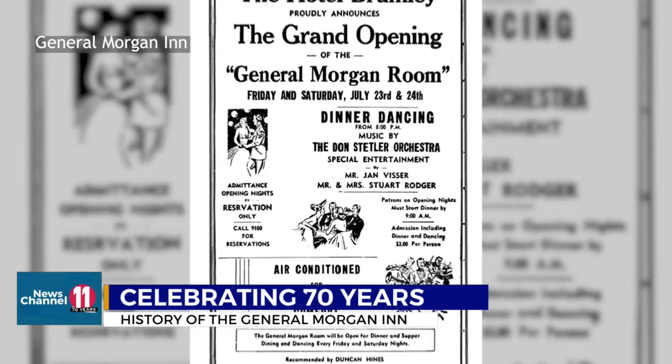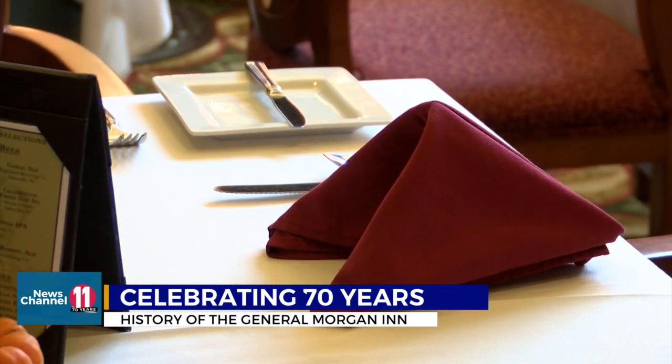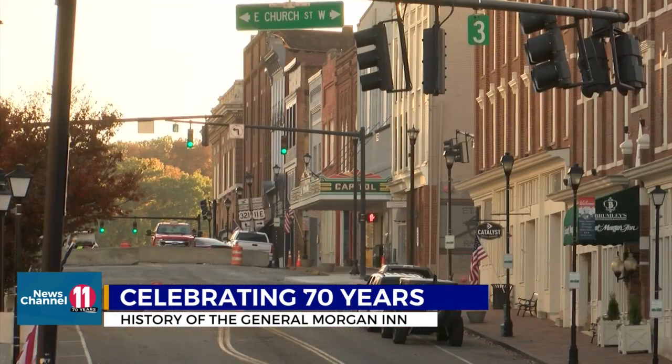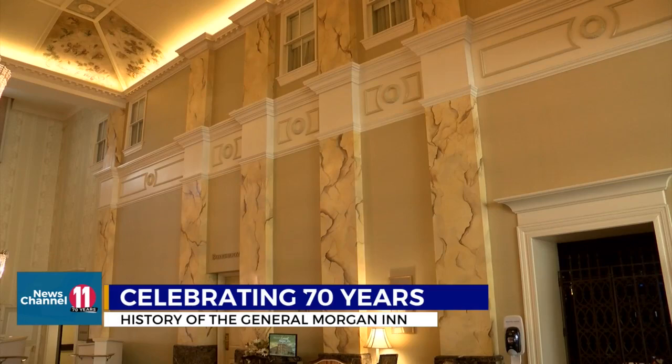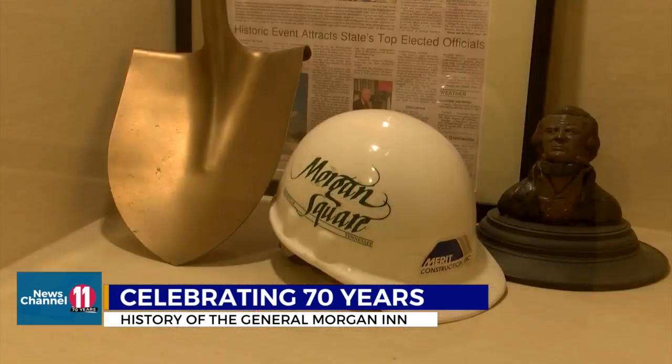In the 40s, the General Morgan Room — now occupied by Brumley's Restaurant and Lounge — opened on the main floor. Operations continued up to the 1980s, when downtown Greenville entered a period of decline. The hotel shut down and fell into disrepair until the community came together to bring it back in the 90s.